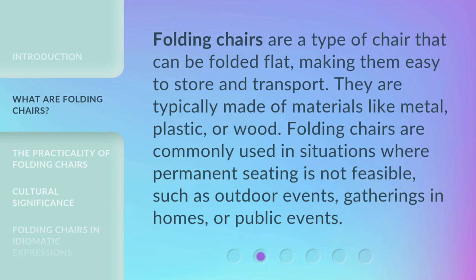Folding chairs are commonly used in situations where permanent seating is not feasible, such as outdoor events, gatherings in homes, or public events.